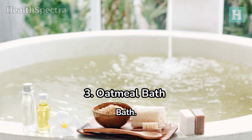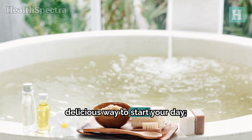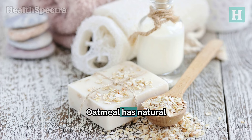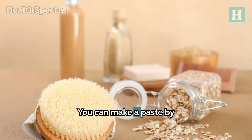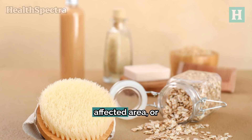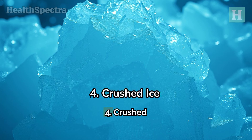Number 3: Oatmeal Bath. Oatmeal isn't just a delicious way to start your day — it's also a fantastic remedy for itchy, swollen skin. Oatmeal has natural anti-irritant properties that work wonders on mosquito bites. You can make a paste by mixing equal parts oatmeal and water and applying it to the affected area, or go all out with an oatmeal bath. Just sprinkle a cup of oats into warm bath water, soak for 20 minutes, and enjoy the soothing effects.